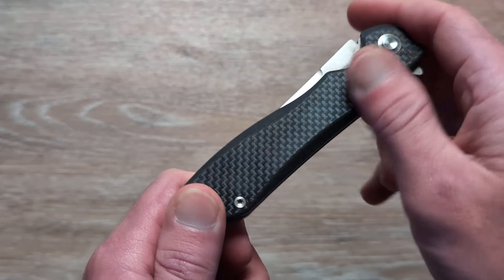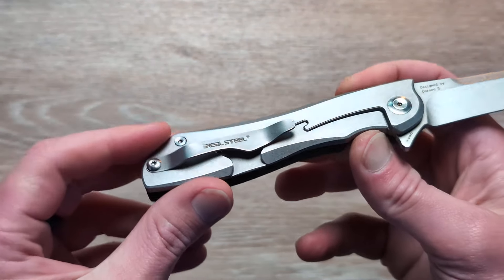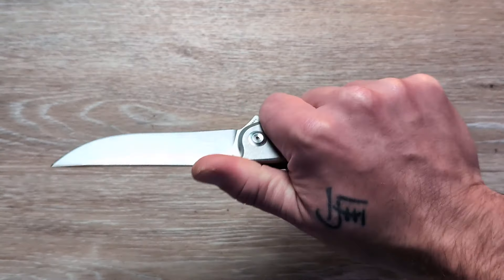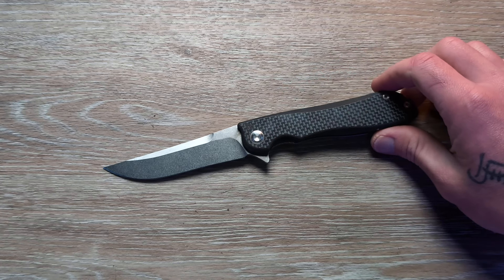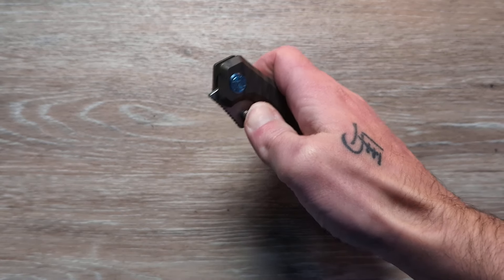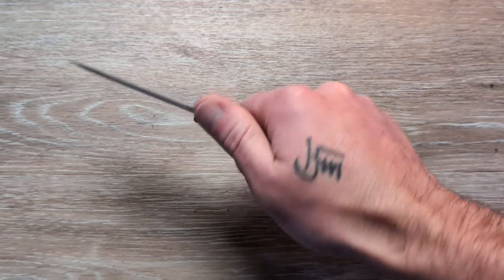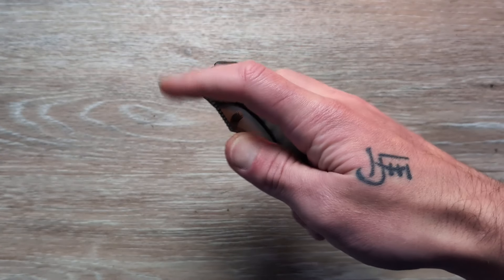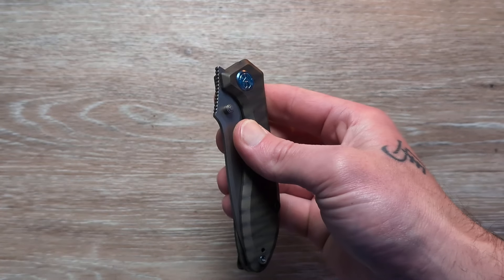Next up we have the Real Steel Knives Megalodon Revival. This is coming in N690 with a stonewashed blade — a nice long drop point. This is going to be a flipper deployment with nice jimping on that flipper and snappy action. We have a G10 and carbon fiber cross-cut topper, and a steel frame lock on the clip side with a lower-mounted pocket clip. This thing is a full-size knife — a large one. Great build quality from Real Steel.